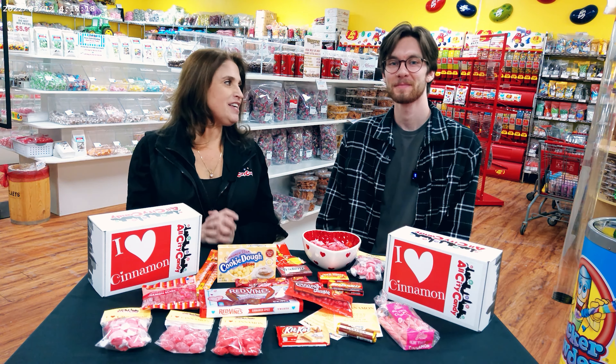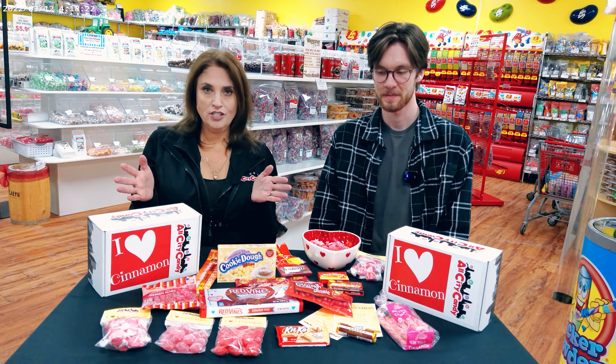Hi, welcome to All City Candy. I'm Elizabeth. And I'm Matt. So today we're here to tell you about our new product launch for 2024.